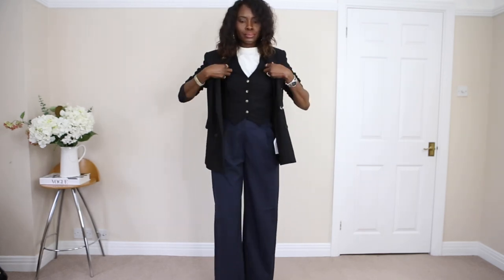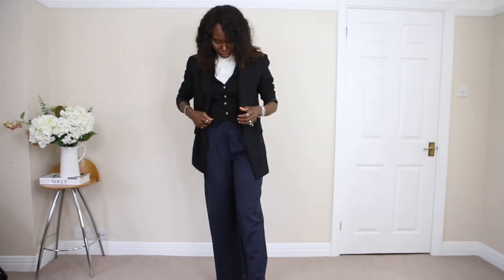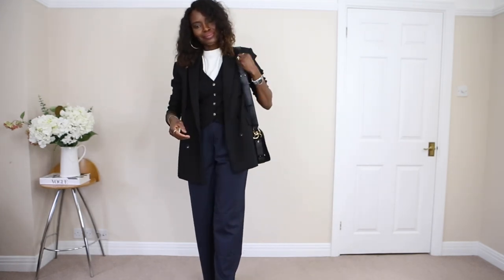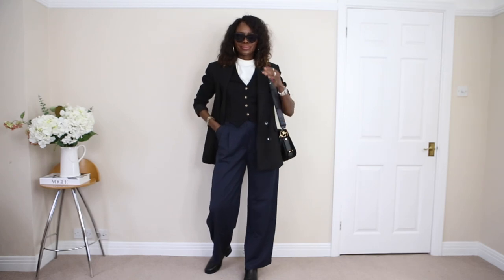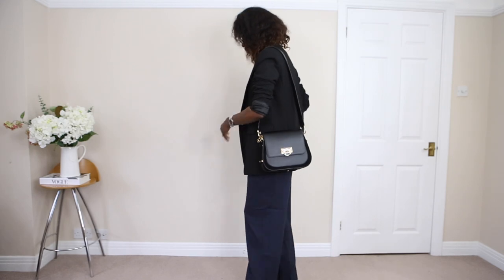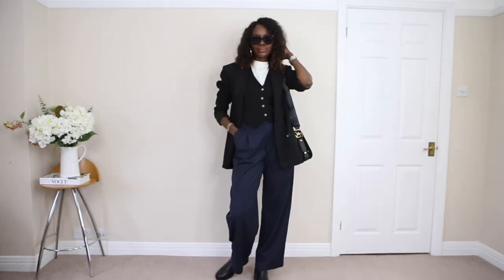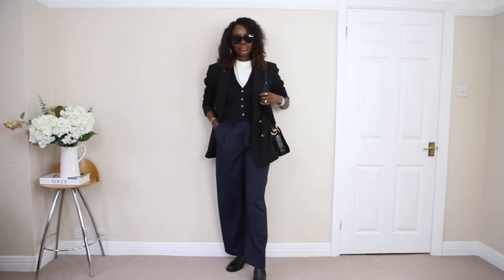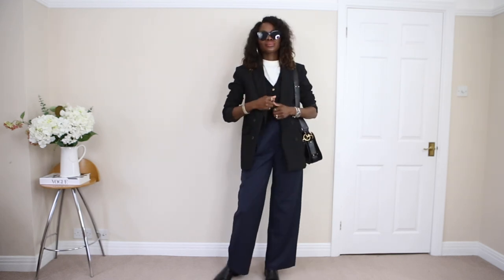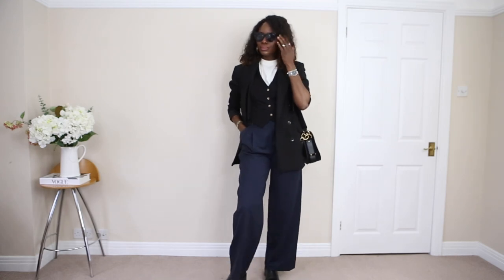Then I added my blazer. I actually quite like this outfit — let me know what you think. Have you ever kept pieces that you convinced yourself you should keep, then afterwards started regretting it? That's what happened with this trouser — I have to find a way to make it work. I think it was the waistline that I really liked, which is why I kept it. I'm so into waistcoats, and with that blazer it's just a vibe.